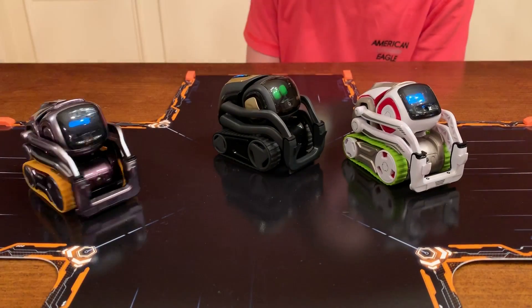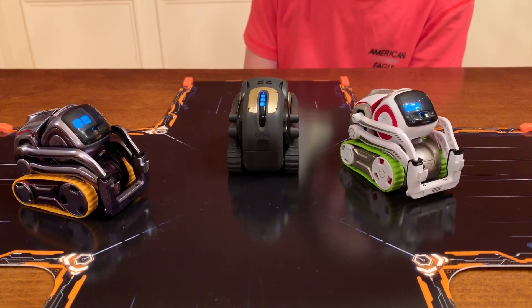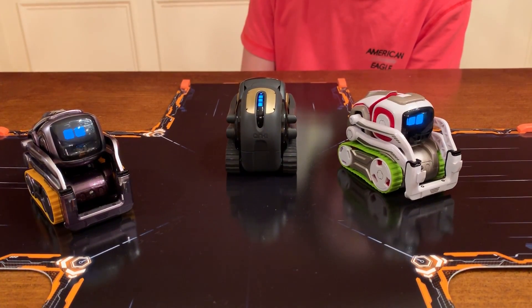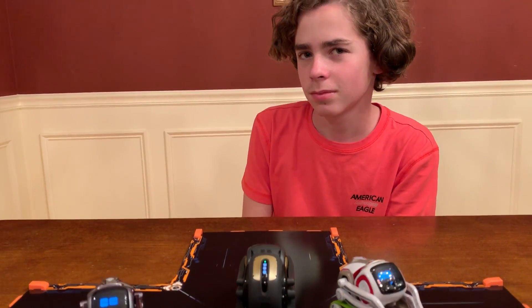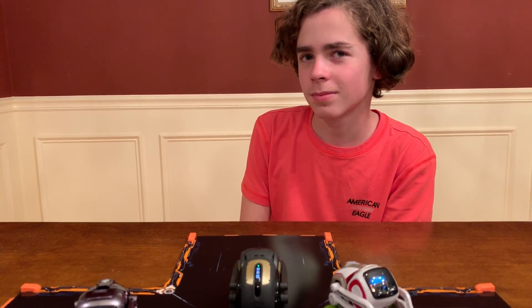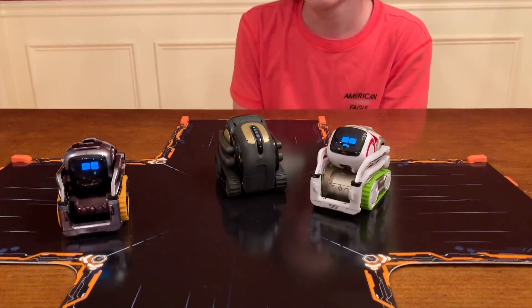Hey Vector, I have a question. How many more days until Christmas? There are 30 days until Christmas day. 30 more days until Christmas. And don't you want one of these?